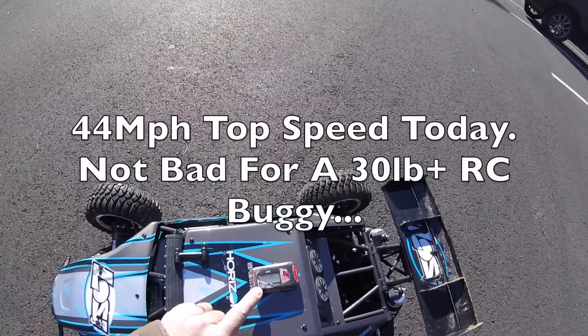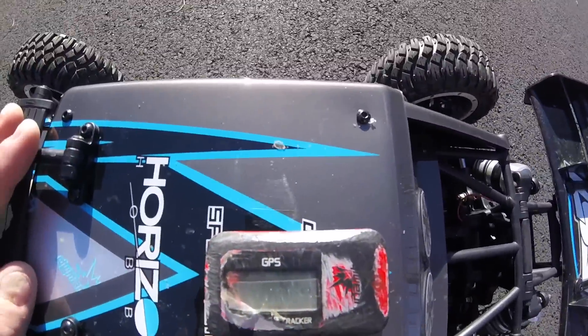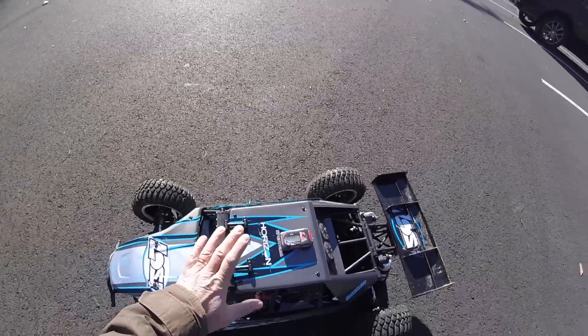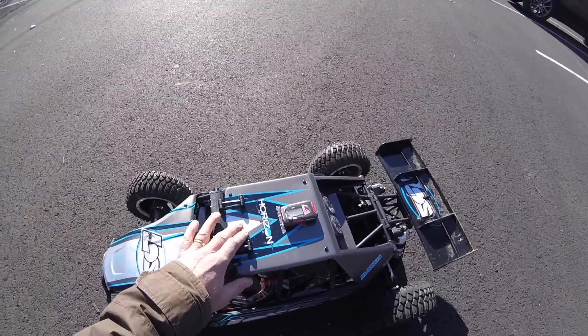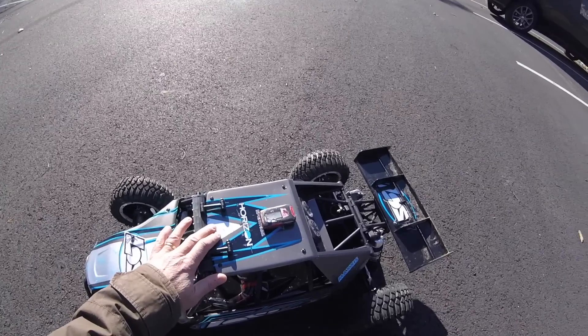44 miles an hour — that is not bad! Let me zoom in there so people can see that. 44 miles an hour, the thing really gets up to speed. I was sort of thinking could I squeeze an extra mile or two out of it, but I'm quite happy with that.